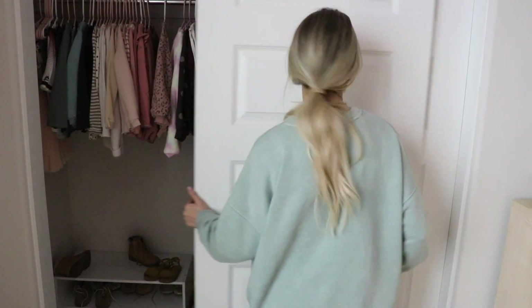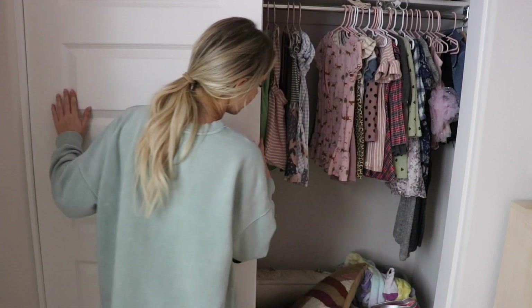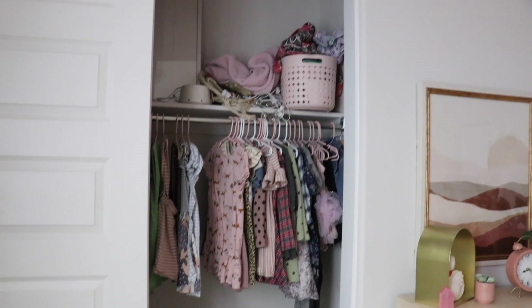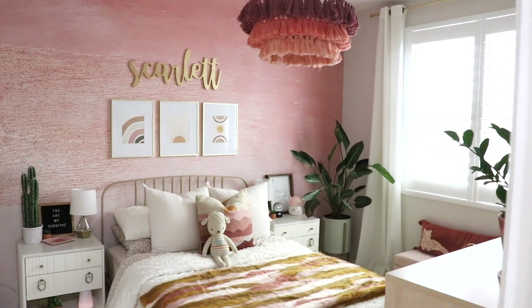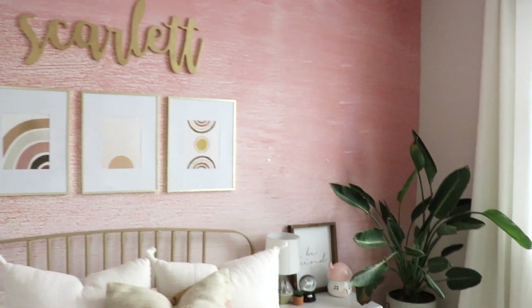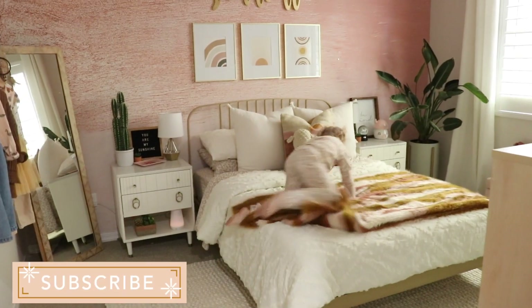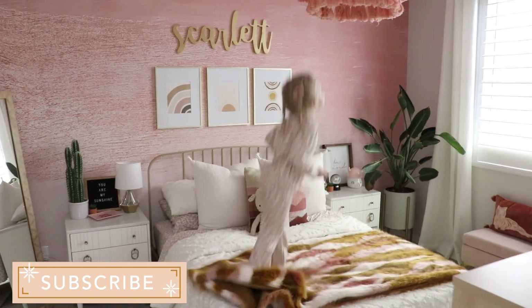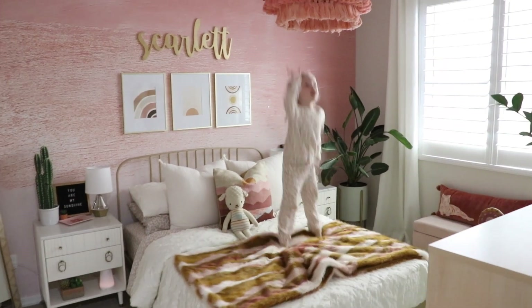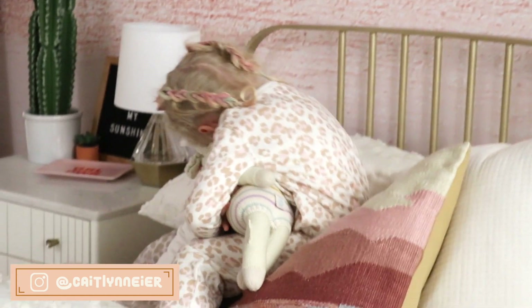I wanted to share Scarlett's closet — it's not completely organized but it could be worse. Not everything is perfect; I still need to work on the closet, but I thought I'd share some real-life behind-the-scenes. Last but not least, the staple piece of the room is the wallpaper from Loom Wall — it really makes the room. It's definitely a bold statement having a bright pink wall, and Scarlett loves it; she's been so happy. I hope you guys enjoyed this makeover. I'm beyond grateful to give my daughter such a beautiful space. Please give this video a thumbs up, subscribe if you're new, and I'll see you in my next one!